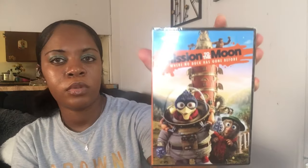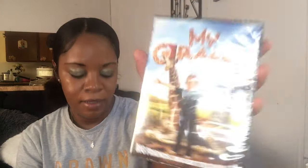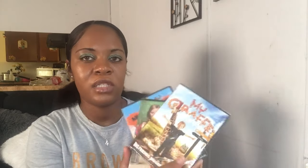Y'all already know I had to go grab some more movies. I only picked up three this time — I picked up 'Mission to the Moon,' 'Mr. Frog,' and a giraffe movie. These are not cartoon movies, but I said they're good movies for kids, so I picked those up.